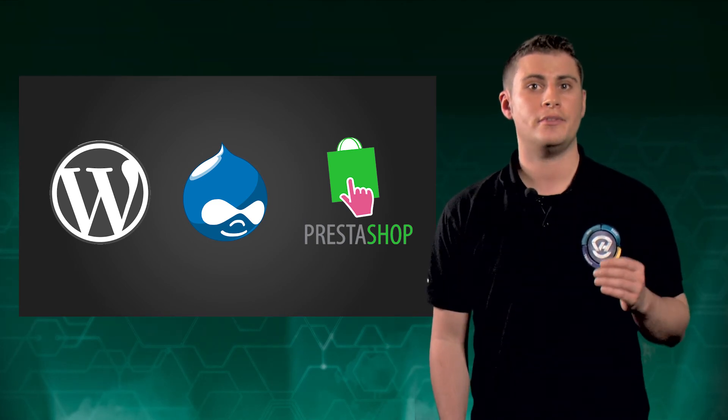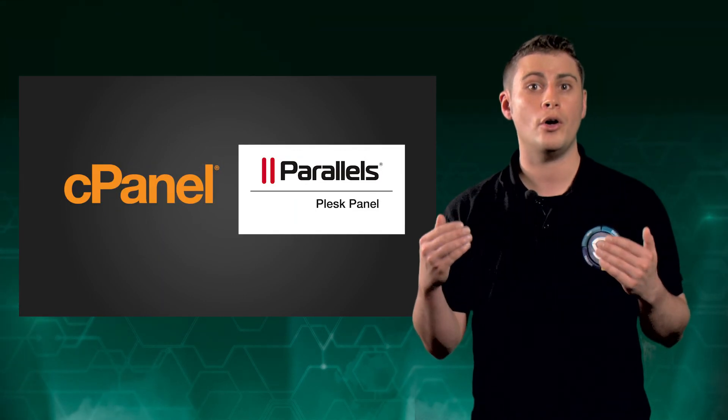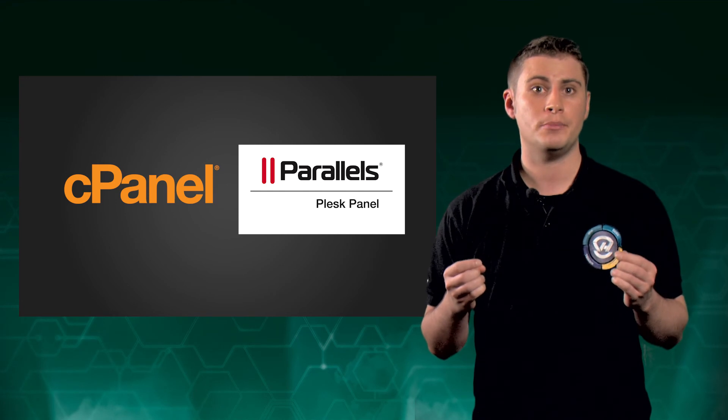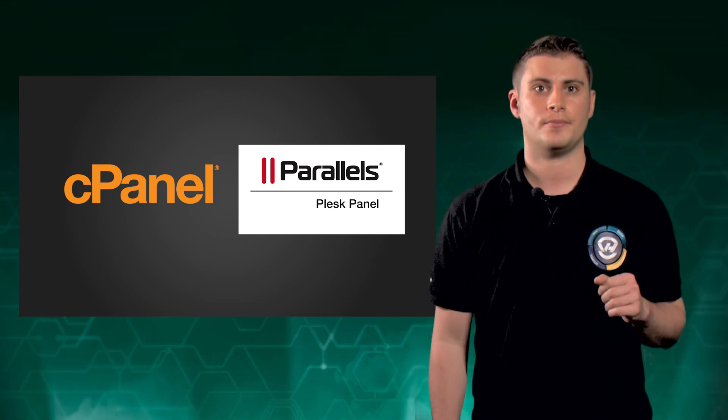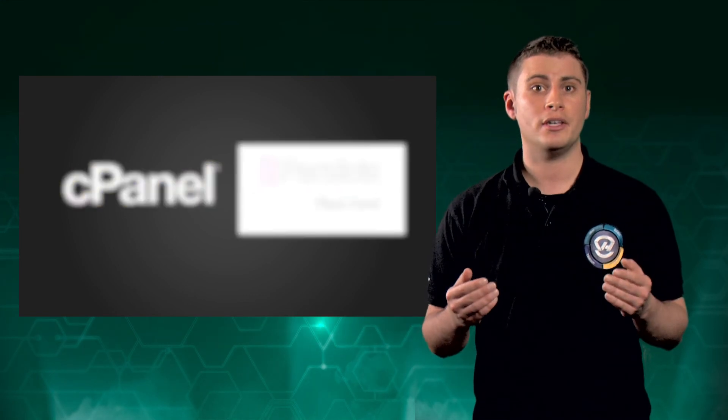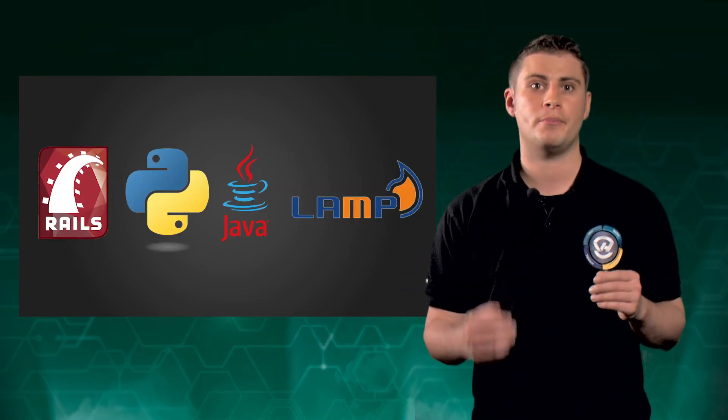You also have the option to install Plesk, cPanel, or our own OVH release in just a few clicks to facilitate multiple web projects hosting. And finally, to speed up your projects, we're currently working to set up multiple environments for comprehensive development.